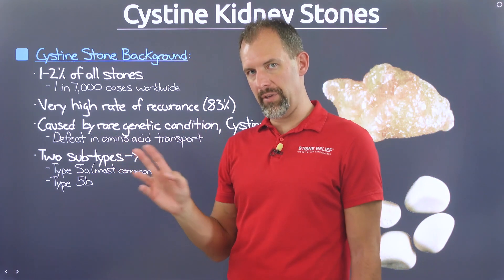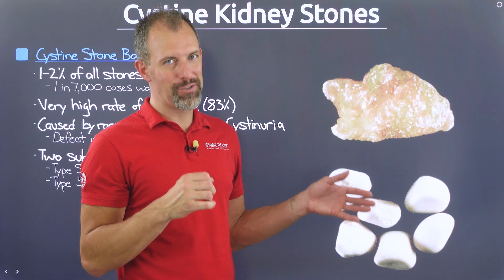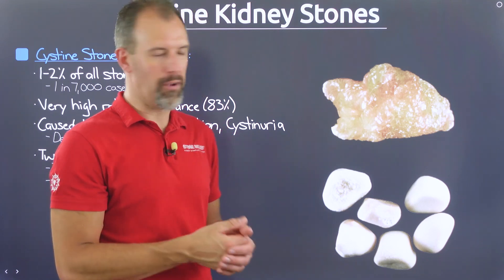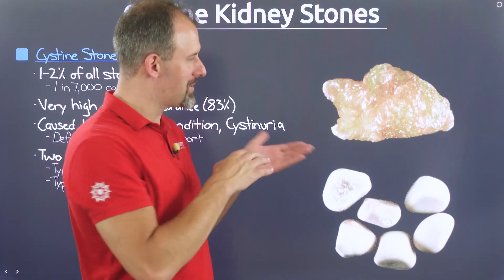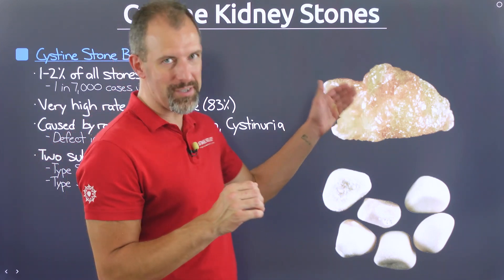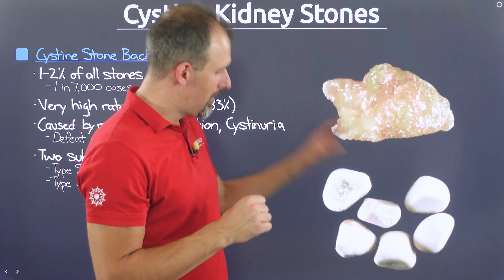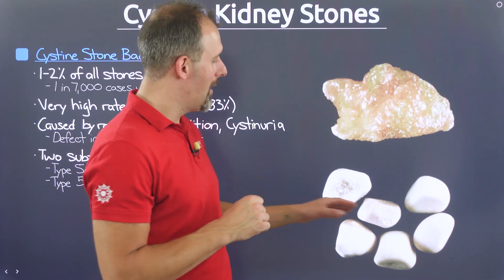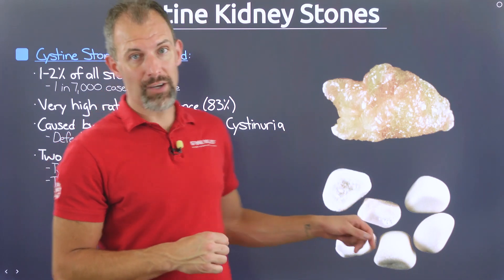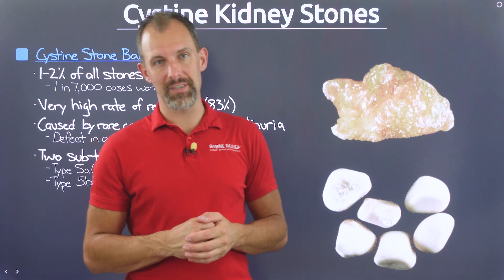There are two different subtypes of this stone, and this is not very well known. They look very different — so drastically different that most people would not associate one with the other. The stone on top is what we're going to call type 5A, the most common type of cysteine stone. The type 5B stone is far less common, and it looks very different — kind of yellow and glassy, white and round — it almost looks like pea gravel. We'll cover both in the coming chapters.